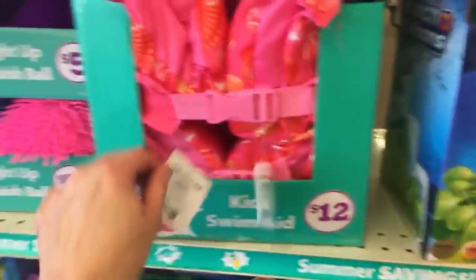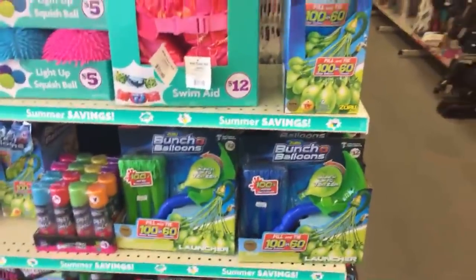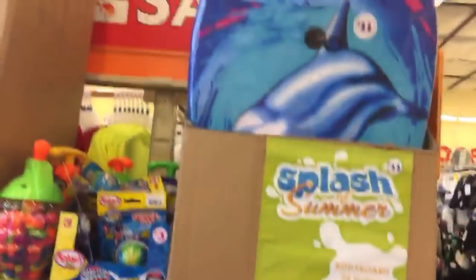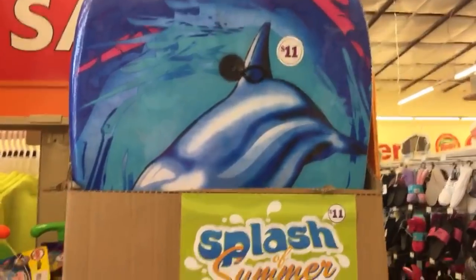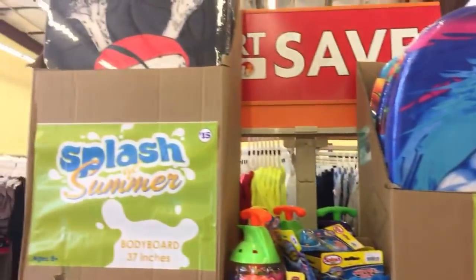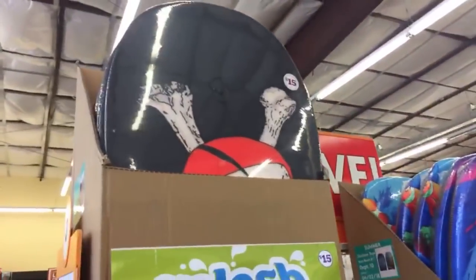We have some twelve-dollar life vests. I just wanted to show you guys what's new. We have some bodyboards here for eleven dollars — these are 26 inches — and then over here we have some bigger ones, 37 inches for fifteen dollars.